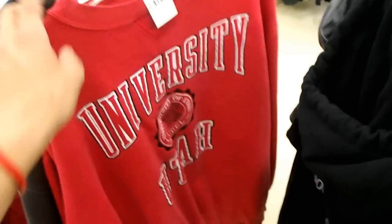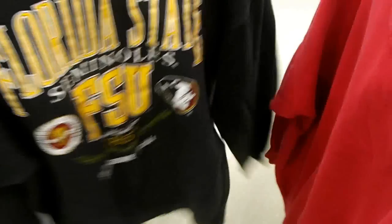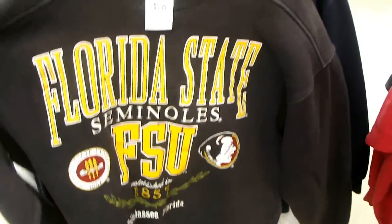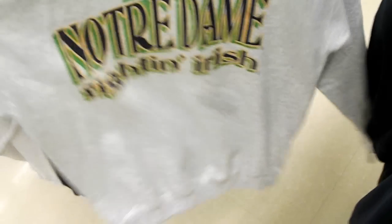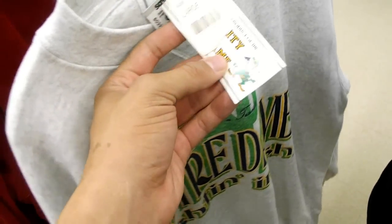Here's some notable vintage crew necks. University of Utah. Got a Florida State FSU Seminoles vintage. Got a UCLA one. And then a Notre Dame Fighting Irish — still has the tags on this one.